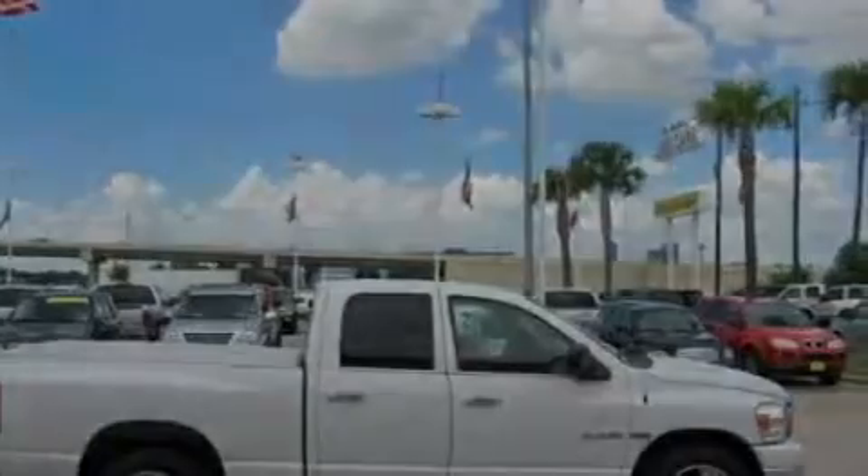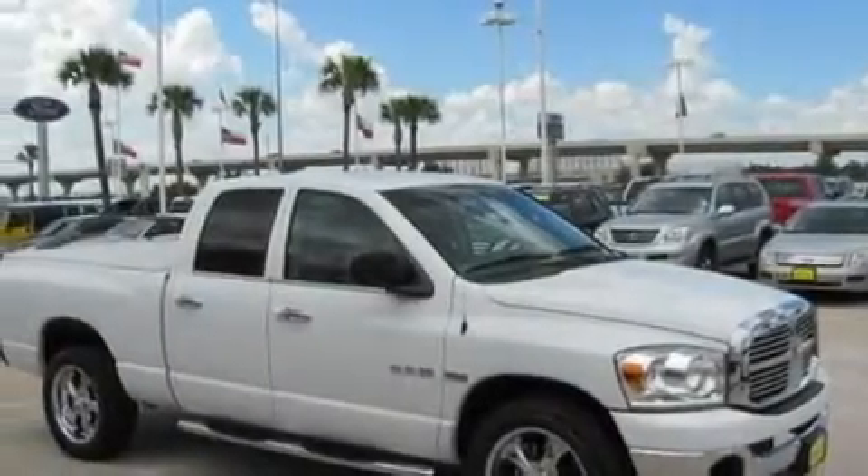Additional features include a full-size spare tire, an anti-lock braking system, privacy glass, and this vehicle has fewer than 23,000 miles on the odometer.